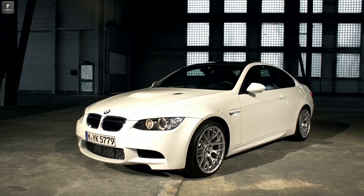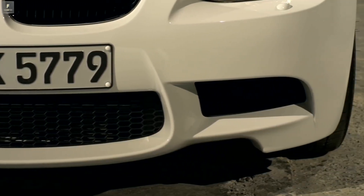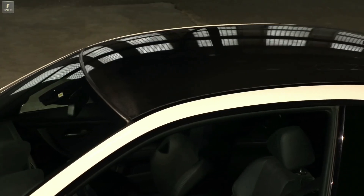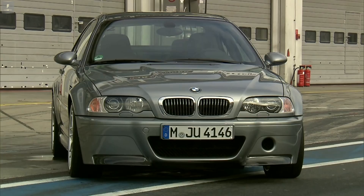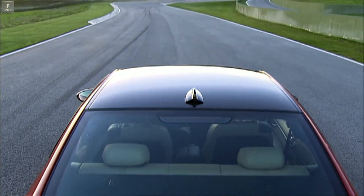The essential characteristic of this M3 is the lightweight construction. Amongst other things, the engineers saved weight at the front bumper, the exhaust system and at the roof. The previous M3 in the CSL edition was equipped for the first time with a carbon fiber roof. Here we collected vast experience so we could bring this lightweight roof into series production with the E92 M3.